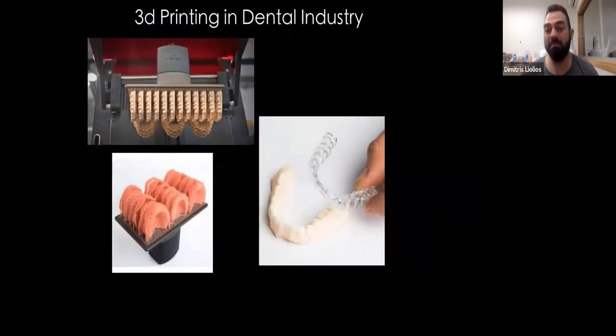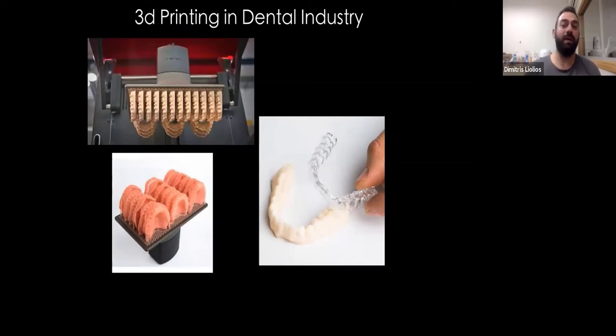In dental, for the past 15 years, it's been introduced — first for printing copings and surgical guides. Now we can print pretty much anything, from models to dentures, to splints. I have seen even printed zirconia, but of course it's at an infant stage right now. I'm sure that 3D printing will keep us busy in the future with new applications.